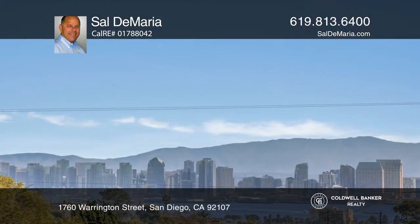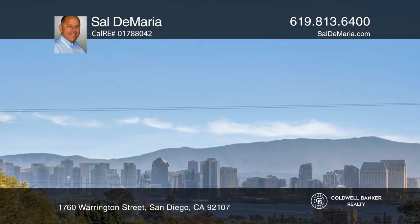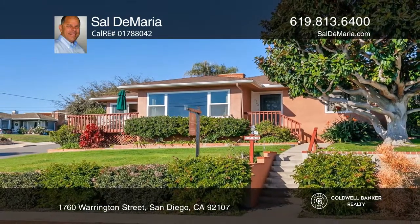Enjoy Coronado Bridge and city views. Invest in your future by calling Sal DeMaria today.